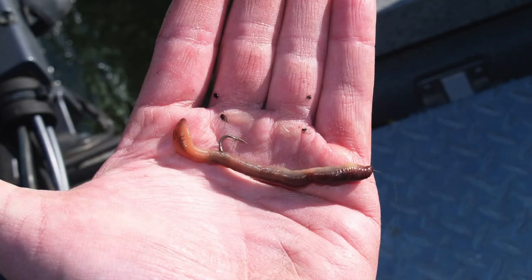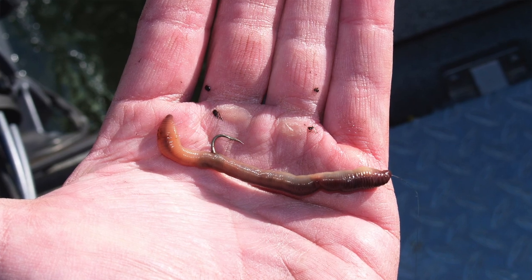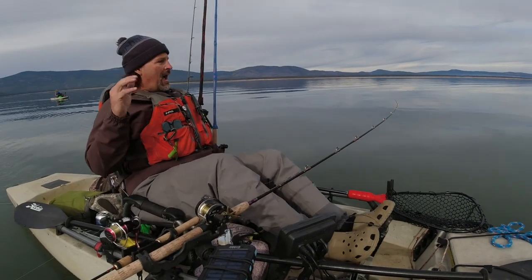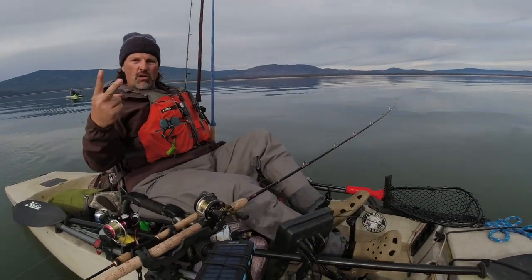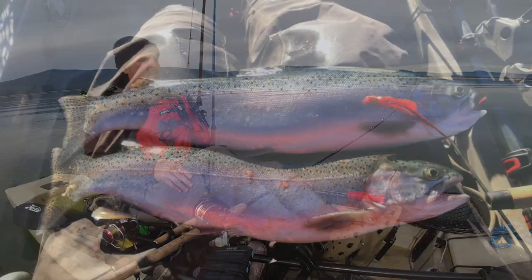Number one offering: a threaded naked worm. Put it on a slow death hook, eight pound fluorocarbon leader, troll it in the top ten feet of the water column. In the fall, absolutely deadly.